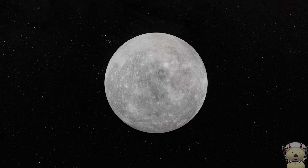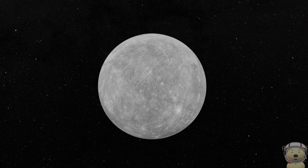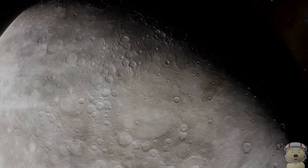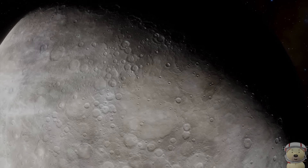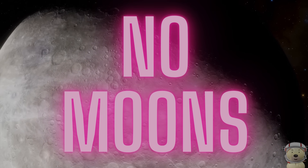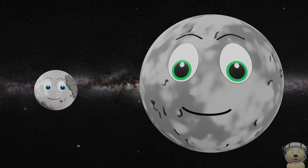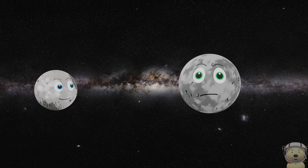Now we travel about 36 million miles to Mercury! Mercury is the closest planet to the sun, but not the hottest. Mercury is a rocky planet that is covered with craters. It has no atmosphere, and it doesn't have any moons either. Mercury is small — really small for a planet. It's actually only a little bit bigger than Earth's moon.